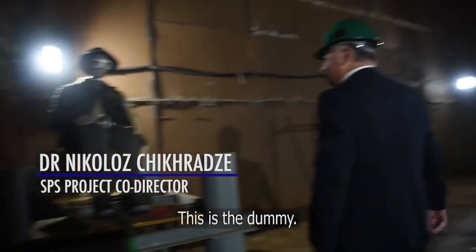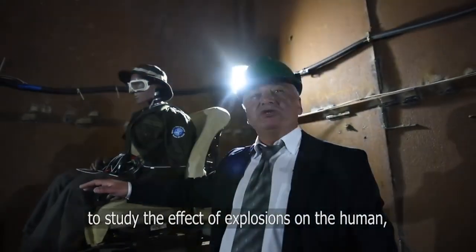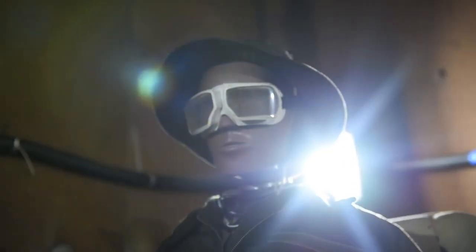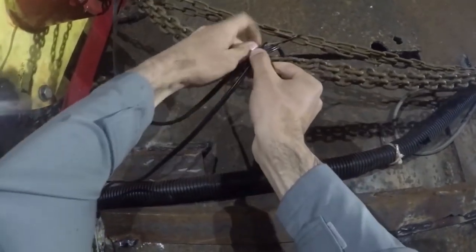This is the dummy. He is equipped with different sensors to study the effect of explosions on the human. After several explosions, he is still alive. And while the dummy has a raw deal, for the scientists each blast is an opportunity to refine their system for limiting its damage.